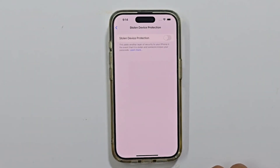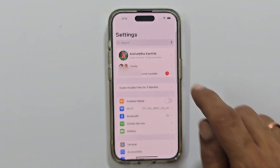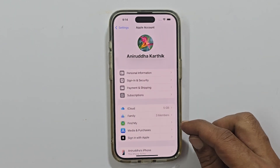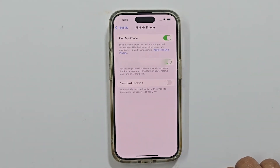Now go back to the main settings page. Tap on your Apple account, then go to Find My. Tap on Find My iPhone. Finally, you should now be able to turn off Find My iPhone.